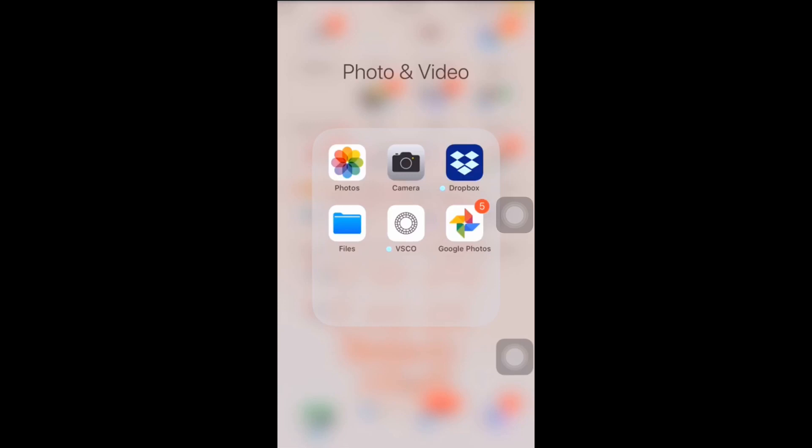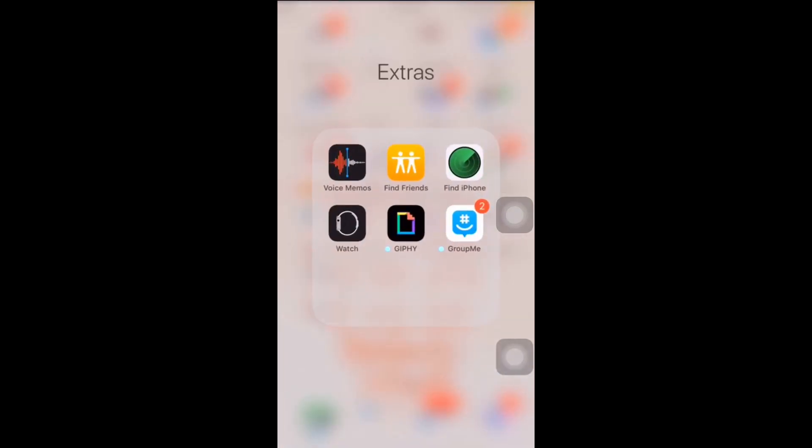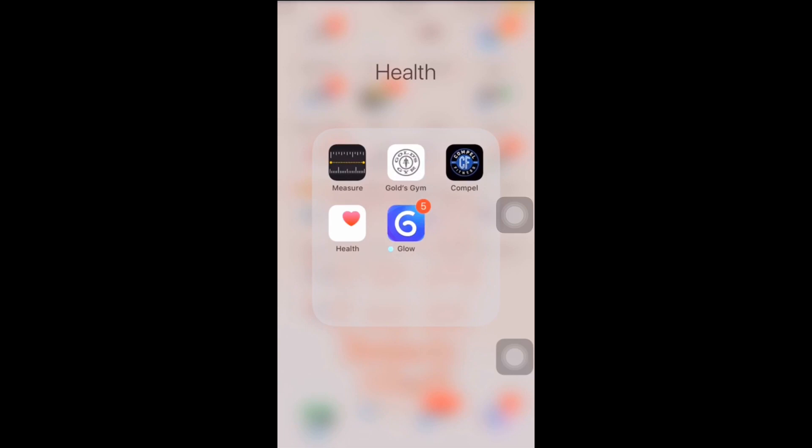Then we have photo and video: Camera, Dropbox, Files, Google Photos, and VSBO — I heard about that app from Kyra Stewart, also known as Kyra Edwards. She uses that app so I thought I'd try it, but I haven't tried it yet. I've also got extra apps: iPhone Voice Memos, Apple, JiffyGIF, GroupMe, and Find Friends.